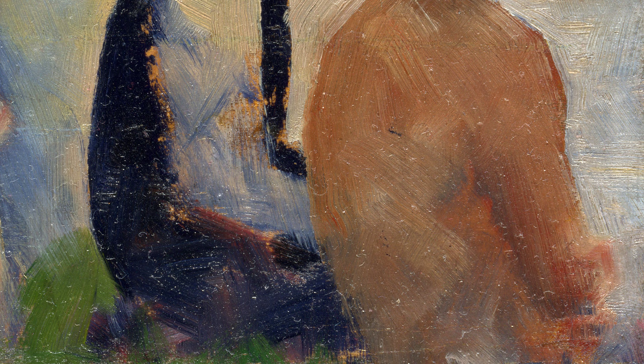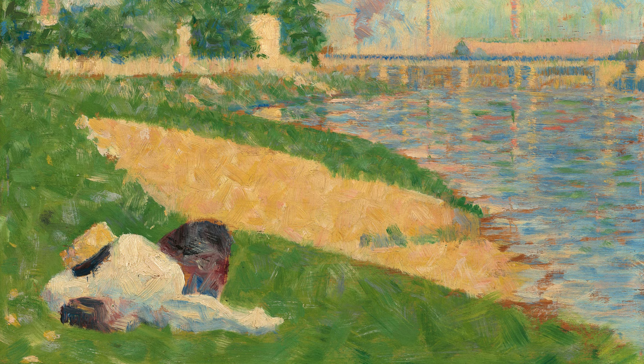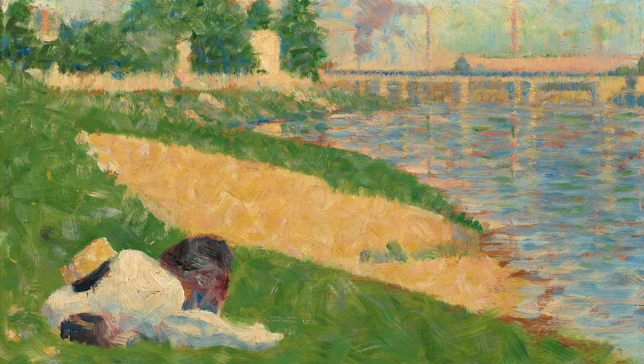First, we have The Channel at Gravelines from 1890. In this painting, Seurat captures the serenity of the water, showcasing his keen eye for detail and his ability to harmonize colors. The calmness of the scene reflects his desire to evoke a sense of tranquility and peace.